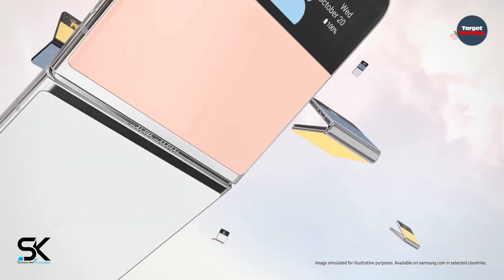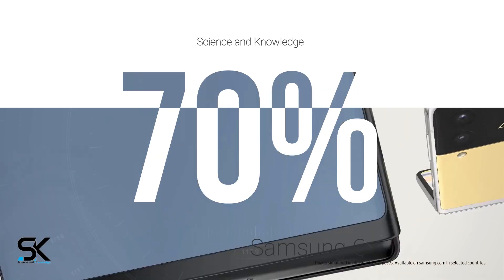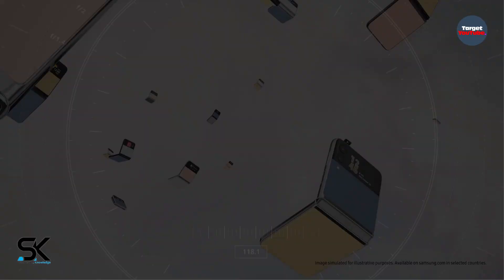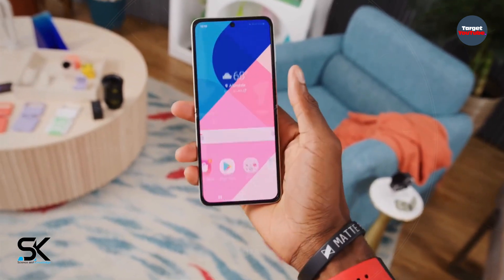But much more interesting is the ratio in which the company intends to produce each model. According to previous insiders, in 2022 Samsung made a bet on the Galaxy Z Flip 4. It will produce 70% of the total number of foldable smartphones, while the Galaxy Z Fold 4 will account for only 30%.